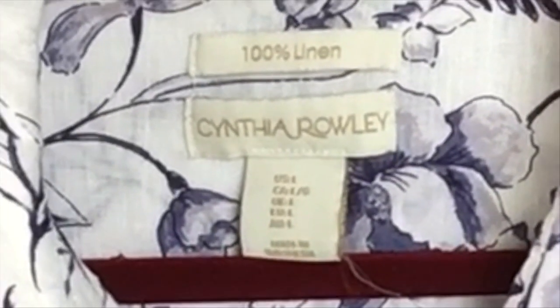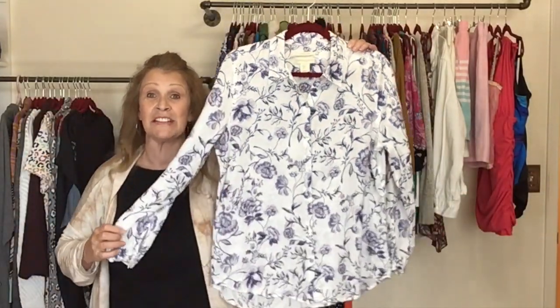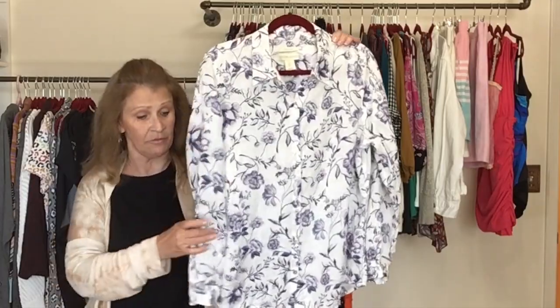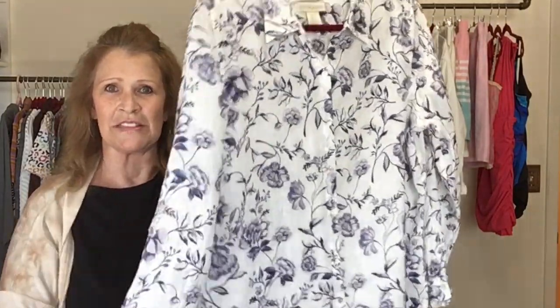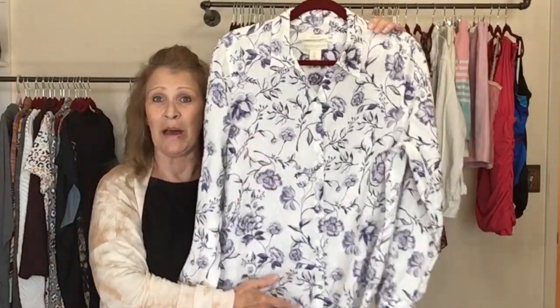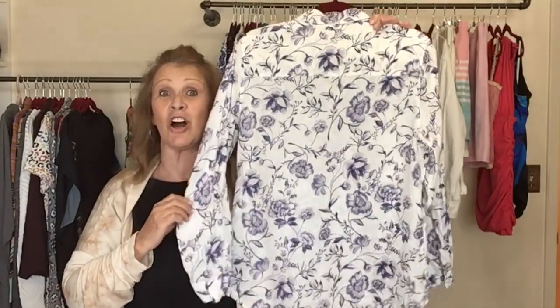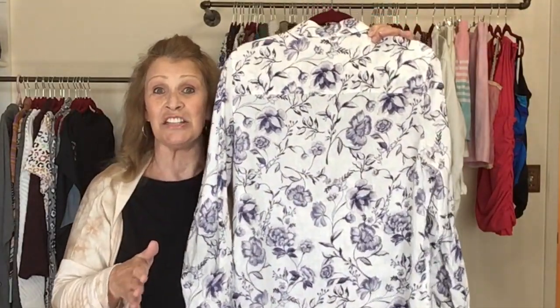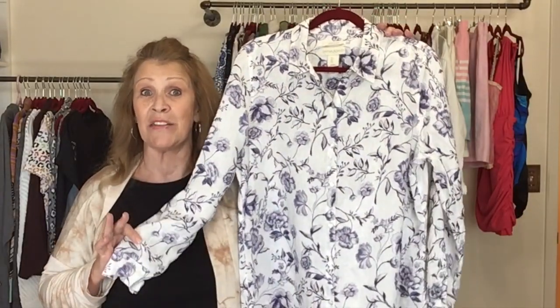This one is Cynthia Rowley. I picked up this piece because it is 100% linen — a button front, tab sleeve top. You can roll the sleeves to make them a little shorter. It's a floral linen top in a size large. This brand is sold at TJ Maxx so I am pretty particular about the pieces I pick up by this brand.